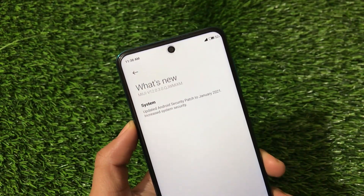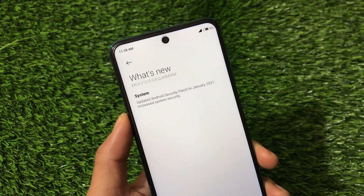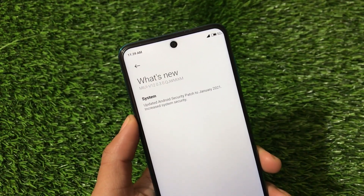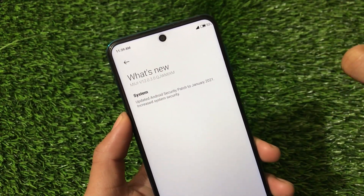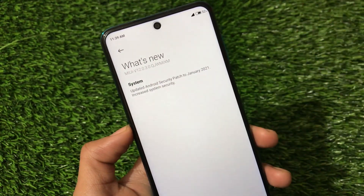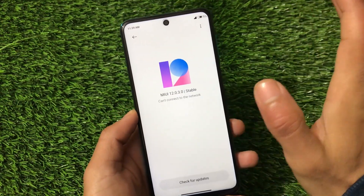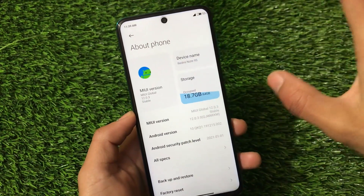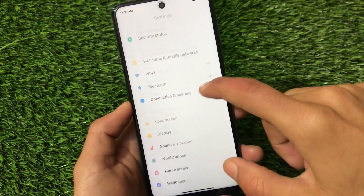For India, there's a build based on Android 11 — I made a video on that — but it's not released as an OTA, only as a recovery update if you have an unlocked bootloader. This global stable update has the January 2021 security patch, while the India build had December. The global stable update also increases system security, but doesn't include many new features.